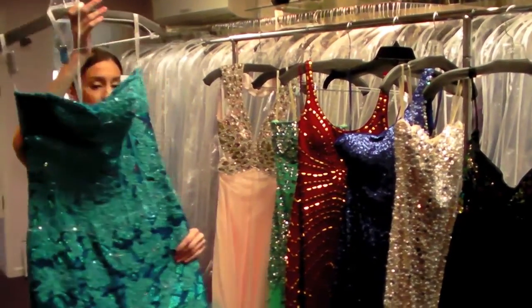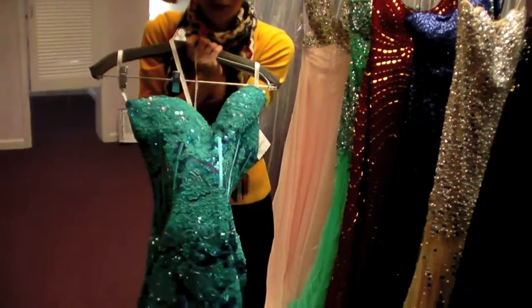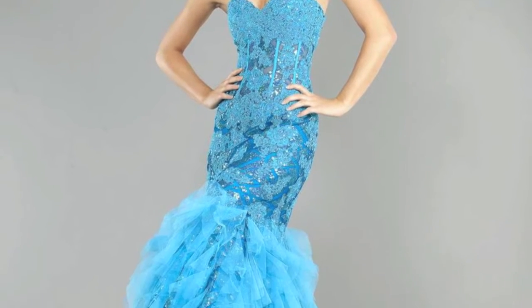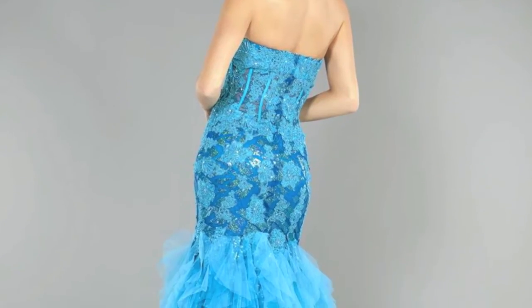This one is also from Giovanni. It also has the illusion detail. It has sequins and lace, which was also big this year, and the ruffle bottom. Last year, this in black was one of Giovanni's best dresses.